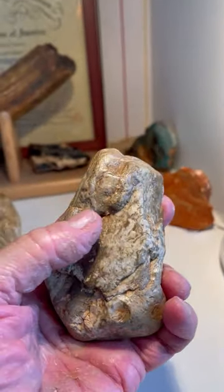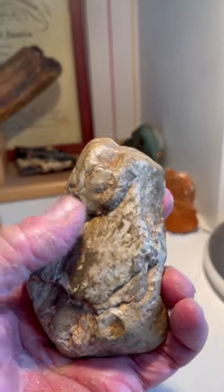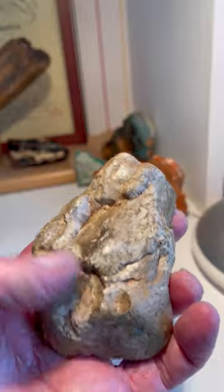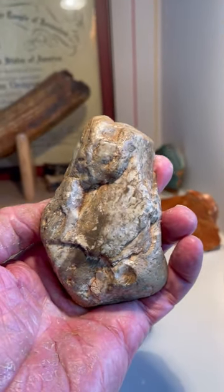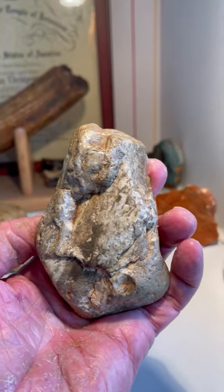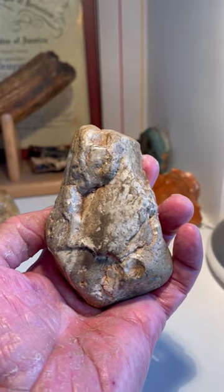We're going to have a face looking off to the left. There's the eye of the face, the nose, and the open mouth down here. It's been flaked by Homo habilis. Look at that face — it's fantastic. 1.2 to 1.3 million years ago.